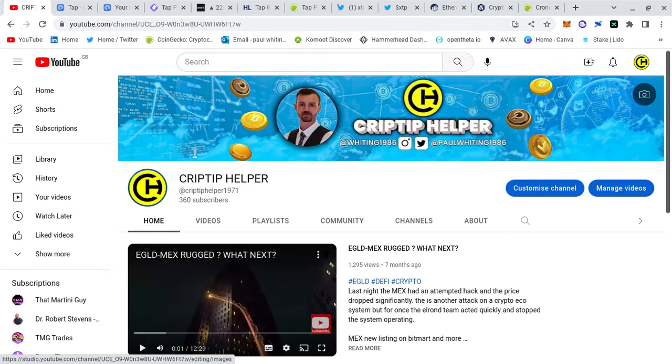What's going on everybody, Cryptip Helper back again with another video. This time I'm excited — I'm going to be shilling a nice potential hundred-X coin for the next bull run.